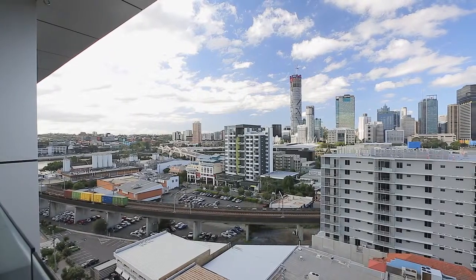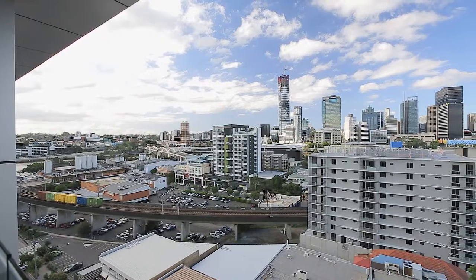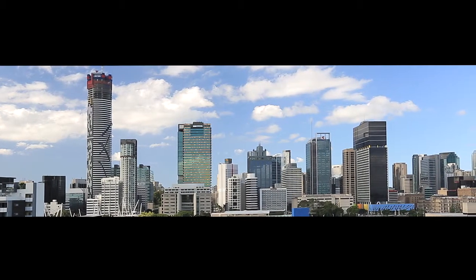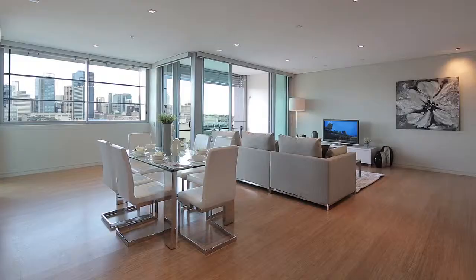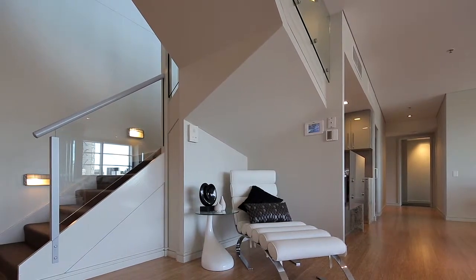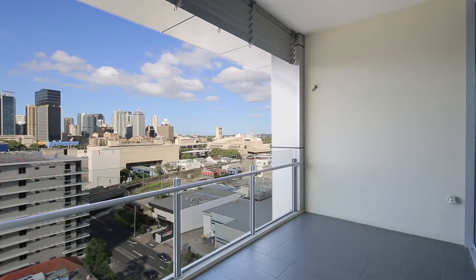Offering an exclusive inner-city lifestyle, this penthouse apartment captures the stunning and mesmerising views of South Brisbane, Brisbane CBD plus the Brisbane River. Modern and luxurious with split-level living, it is for the discerning buyer looking for a rare inner-city residence.